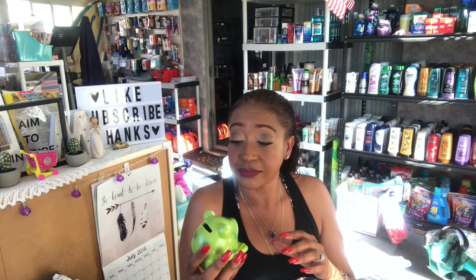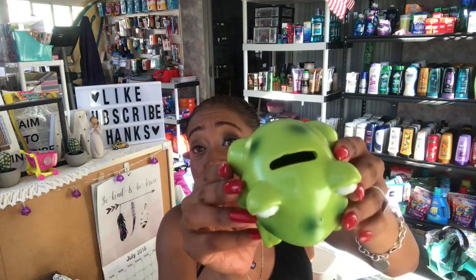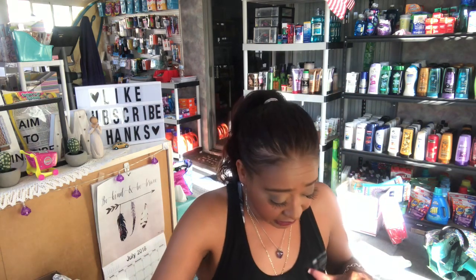They had the cutest little piggy bank — I've been buying the cutest piggy banks at the 99 Cent Only Store. This one is a little frog. He is so cute, he does have the stopper at the bottom. I picked him up for a giveaway of some sort.